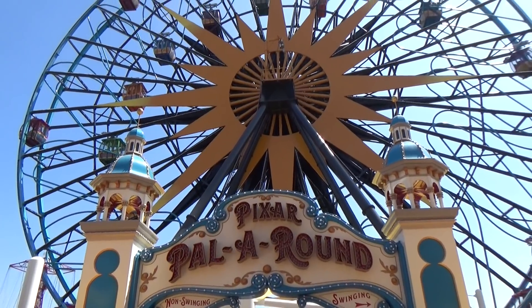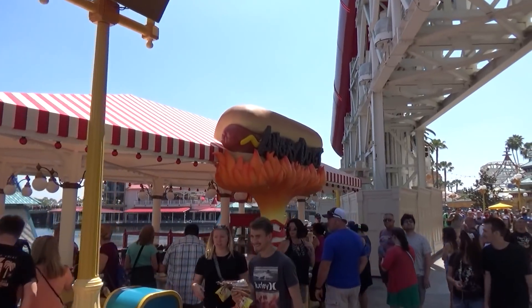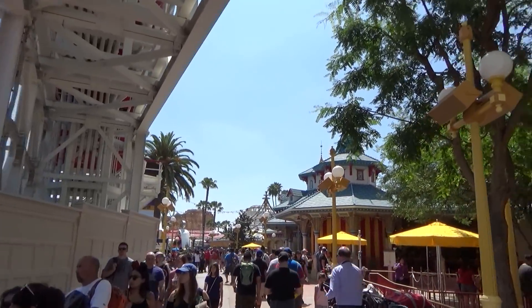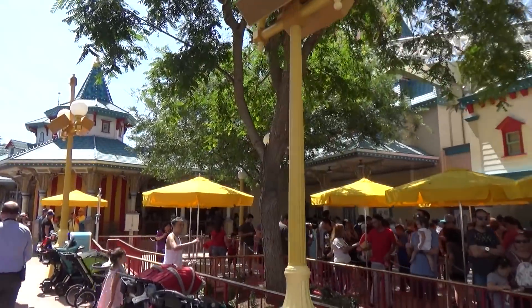There's still a big purple wall up, but this is where you get the entrance to the new Pixar Pal-A-Round. As you move on from the back, you're going to pass the new Angry Dog stand, which has some spicy hot dogs.